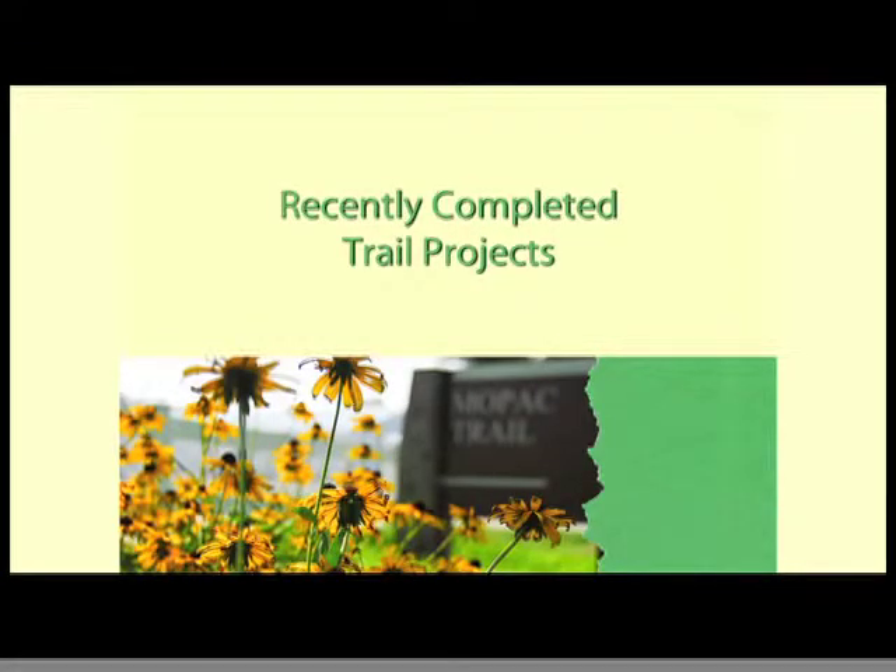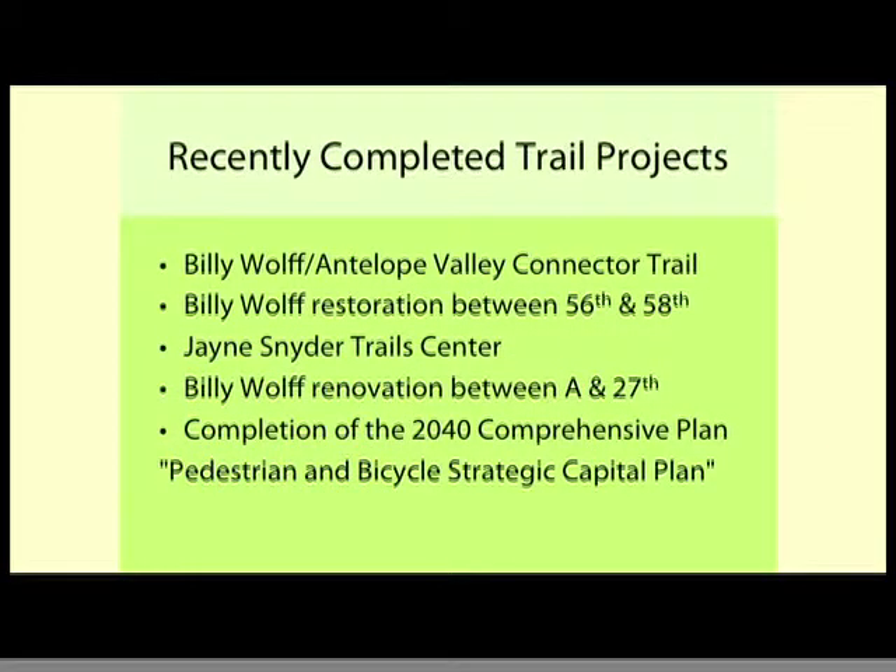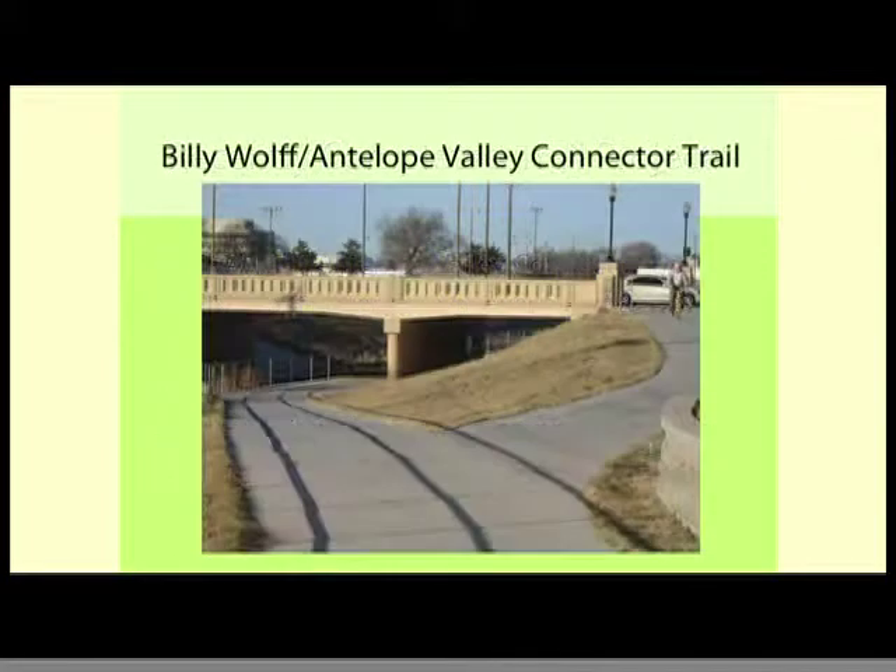I thought I'd go over some recently completed projects so you're aware of what's been done, some of the current projects going on, and some of the future projects. The Antelope Valley Trail was recently done, and we made a connection to it. We also did a little bit of restoration on the Billy Wolf Trail from 56th to 58th Street.